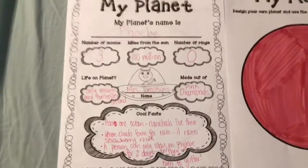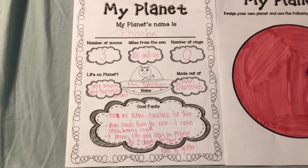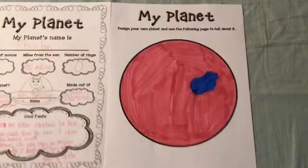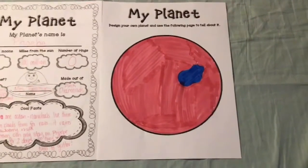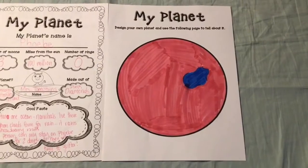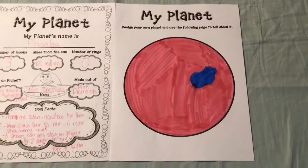You can make your facts about anything you want to — they can be silly, funny, they can be about anything. Then you are going to draw your planet. Since mine is made out of pink diamonds, I made mine pink. And there's my ocean, that little blue spot — that's the ocean where all the narwhals live on planet Phoebe.